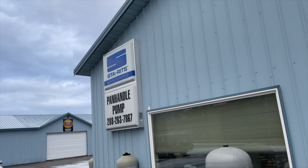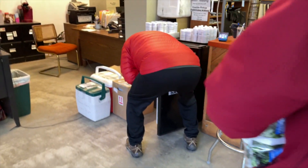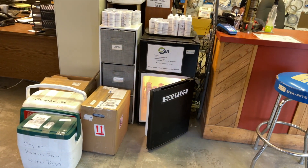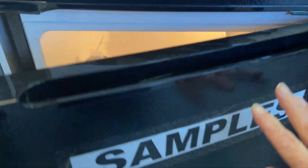We're here at the drop-off spot — Panhandle Pump. Bye, test bottles. We dropped off our samples at the lab.